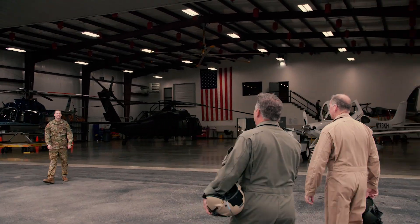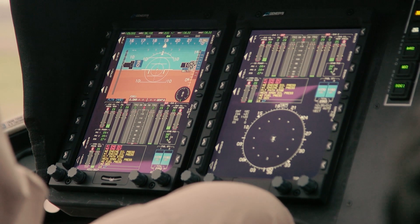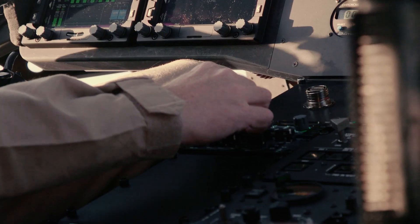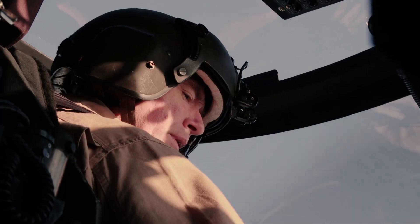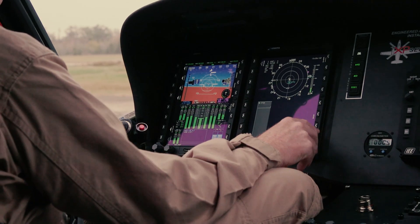Our main function today is certification. I got to fly the aircraft from the very first iteration of Genesis equipment installed in the aircraft up to the final STC configuration we have right now. I flew all of the STC flight testing for the system and we met every single goal — met or exceeded every single regulatory requirement.